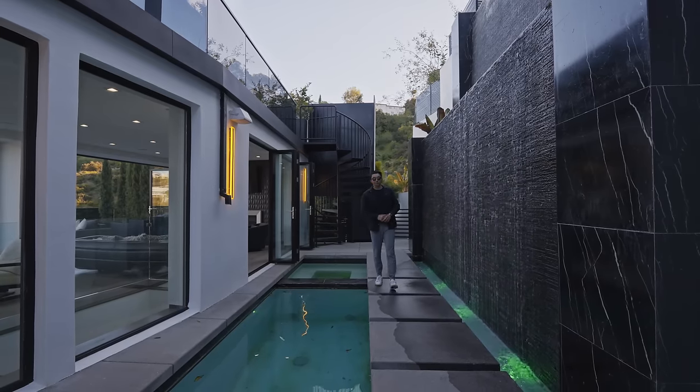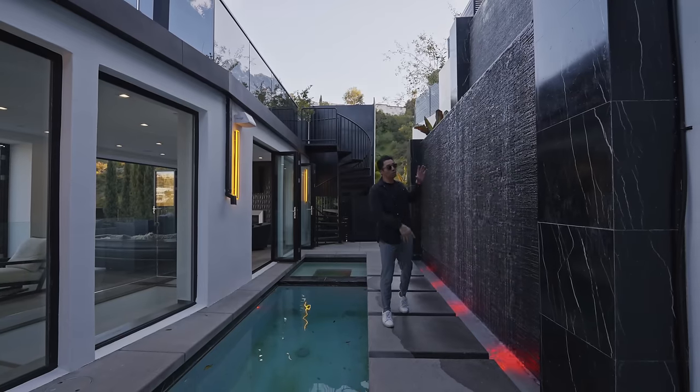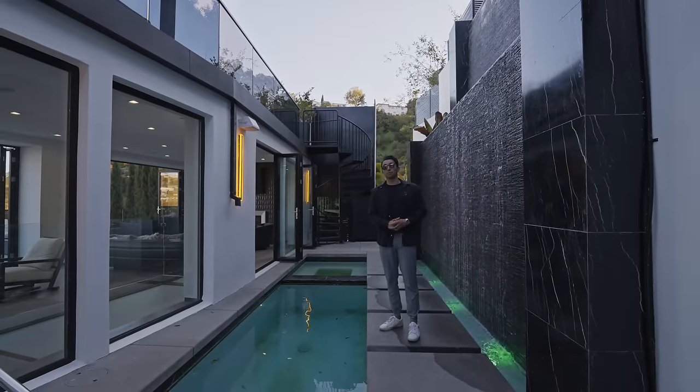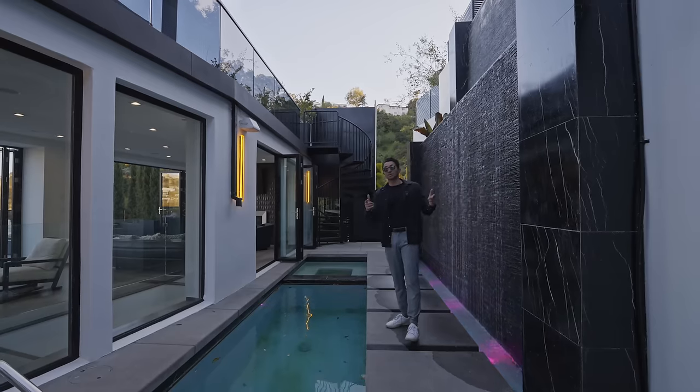This is a seven-story mansion in the Hollywood Hills. To my left is a two-story waterfall next to an outdoor pool. There is a lot to see in this brand new construction modern home, especially the views of Los Angeles. So let's get into this one.